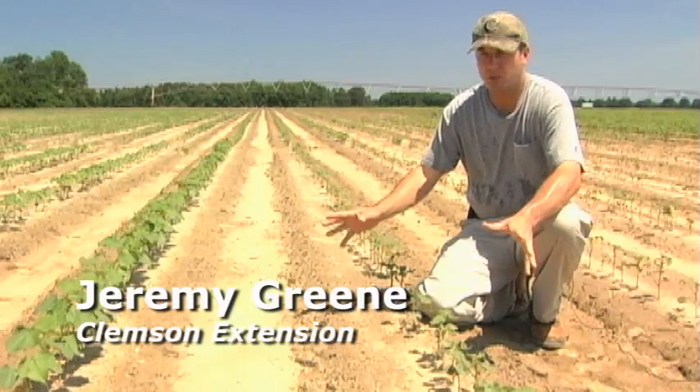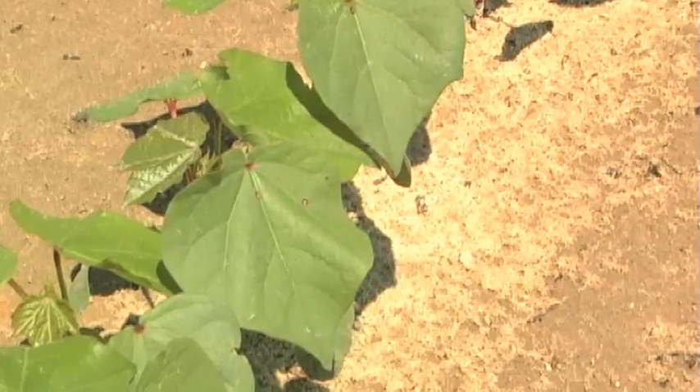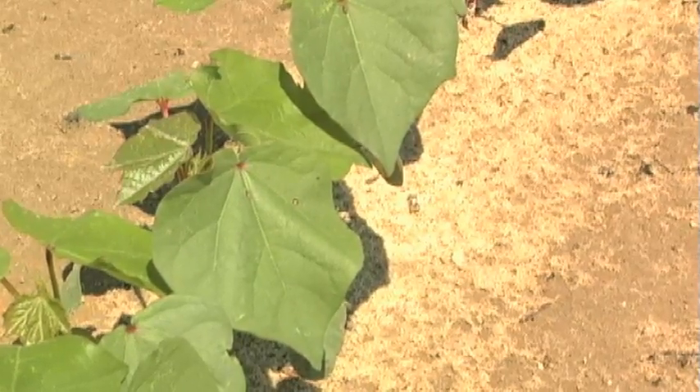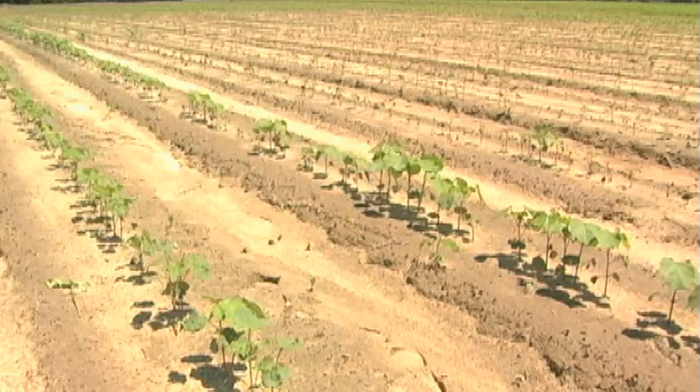Here we are next to another pair of plots. I am sitting next to an untreated row, and right next to me is a plot protected with one of our growers' favorite chemicals of all time — out-of-carb, Timic. Showing very good protection against thrips, in contrast to doing nothing for thrips in an untreated situation.